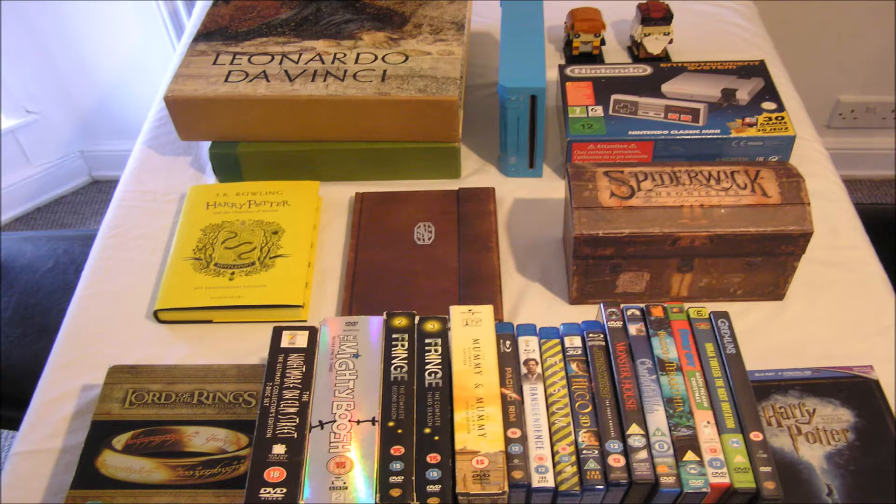Blu-ray extended edition for the Lord of the Rings, and also complete Blu-ray set for Harry Potter. Then Star Wars: The Force Awakens, Hugo, and some others for Blu-rays. The Nightmare on Elm Street DVD box set, also Mighty Boosh box set, Mummy box set, and Fringe seasons 2 and 3, since I already own the first season. And finally, I got some other individual DVDs, such as Gremlins, and part of the Teenage Mutant Ninja Turtles TV show.